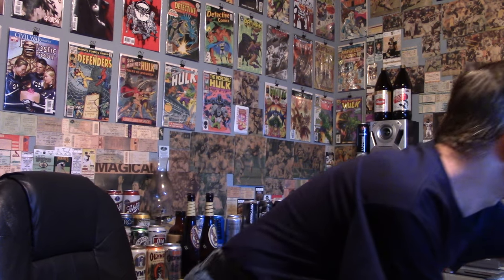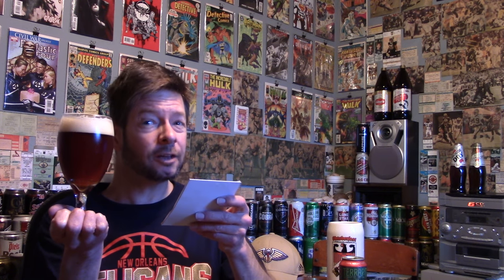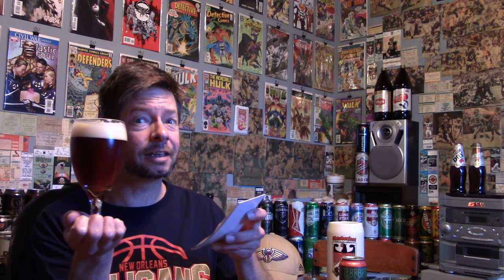6.3% alcohol, 75 international bitterness units. They use 2-row pale malt, malted rye, Munich 1, Crystal 45, 65, and 85. The hops are Mosaic only — that's why it's called Mosaic. Very good on Beer Advocate; they're saying B+. Ratebeer is saying 94 out of 100, and 99 out of 100 for the style.